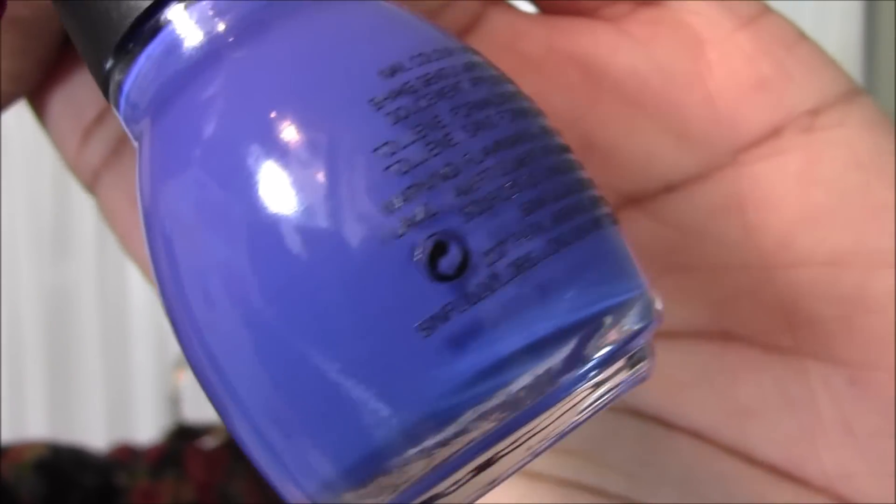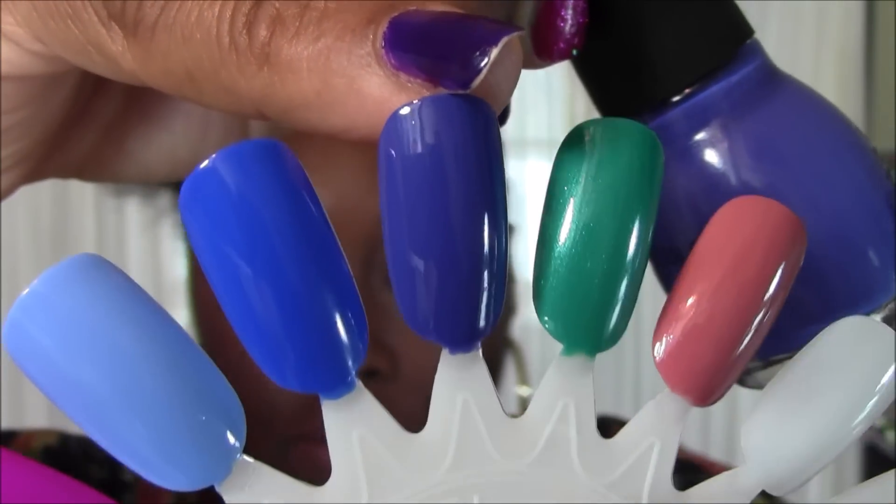The next nail polish I want to share is this one. I bought it in a collection and wasn't really thrilled with it — but then I wore it, and wore it again, and I think I wore it for a month straight. It's really nothing special when you look at it in the bottle, but when you wear it it's just so freaking beautiful. It is My Bow Friend, B-U-O-Y-F-R-I-E-N-D, number 1198. Here is a close-up of My Bow Friend and a swatch.